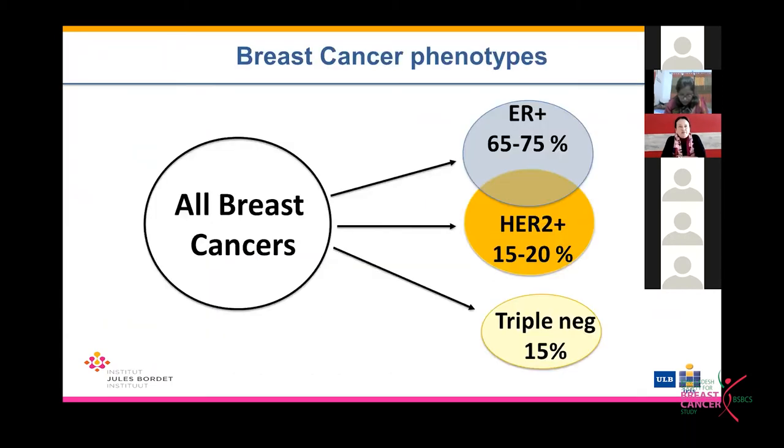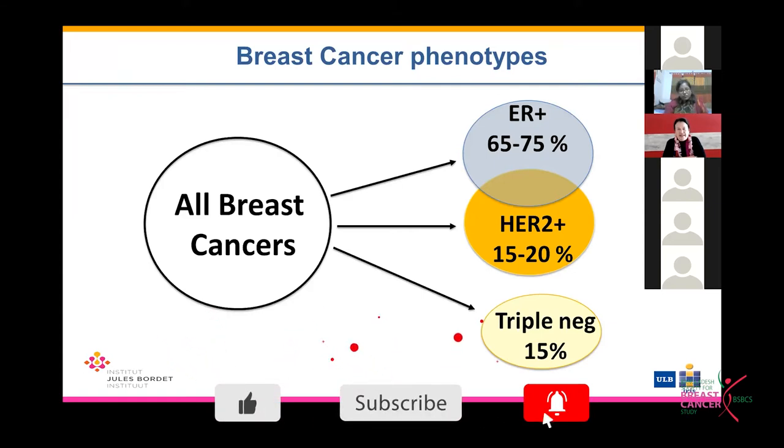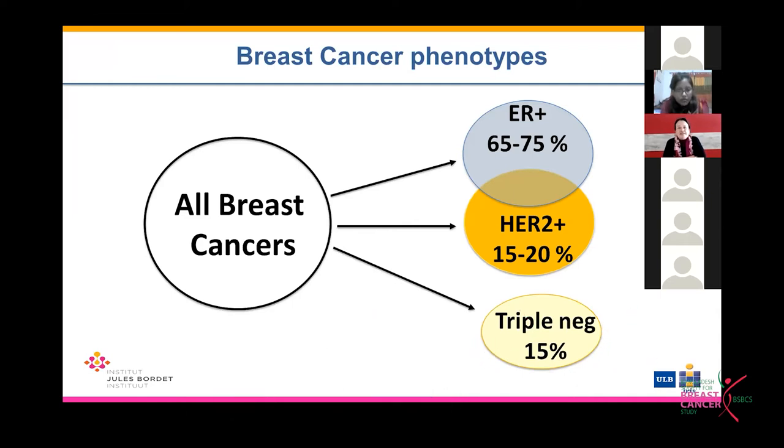HER2-positive breast cancer represents approximately 15-20% of all breast cancers, and roughly 60% of these HER2-positive breast cancers will co-express hormone receptors.